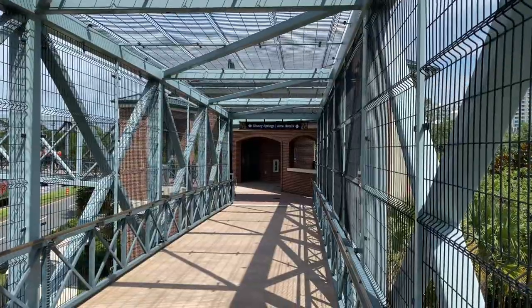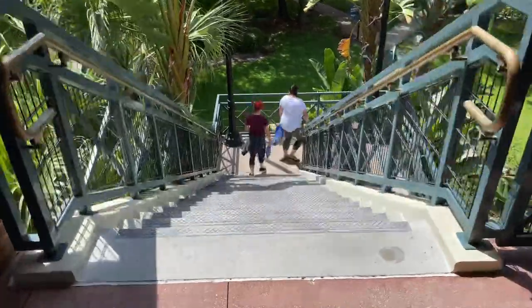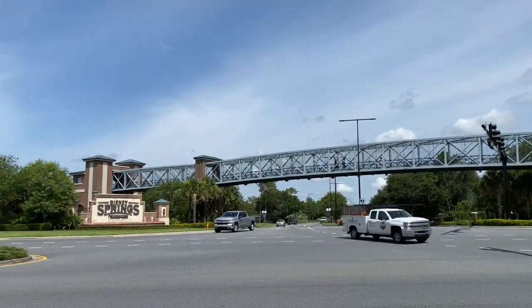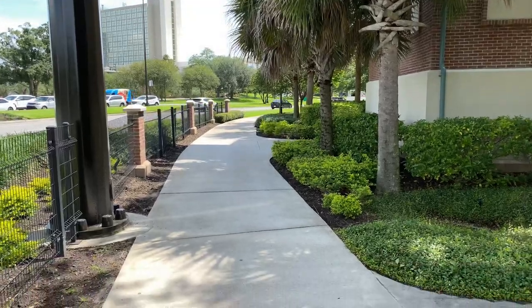There's where we came from. We're coming to the end of the sky bridge, and we're going to go down these steps here, down to ground level. You could follow the sky bridge up and over, all the way down to Disney Springs. And down below is the sidewalk that'll take us to our first location.